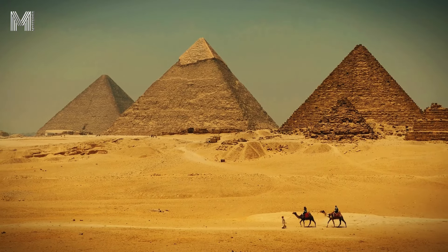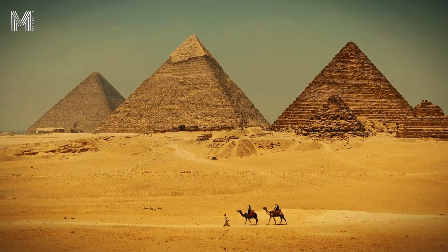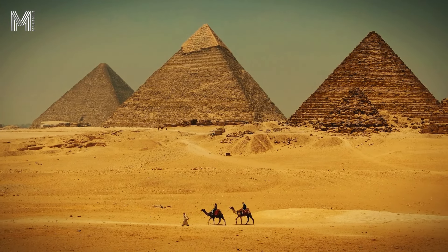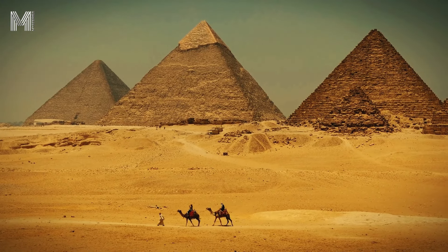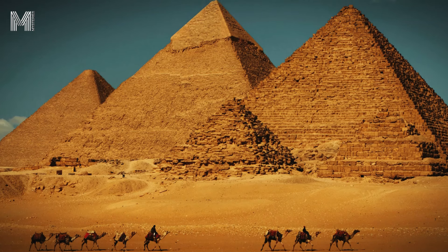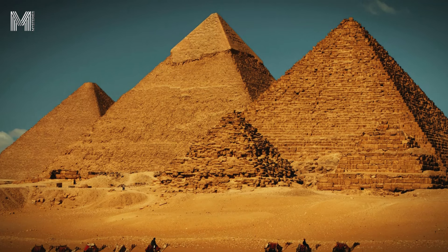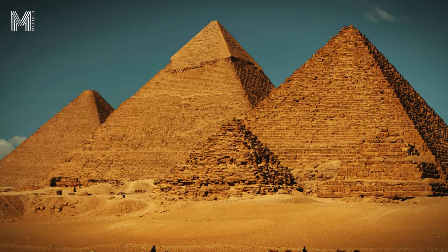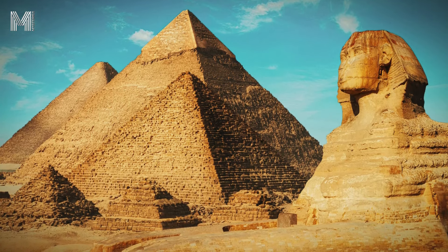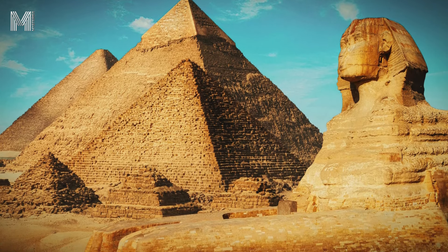After extraction, the next challenge was transporting the blocks. One of the secrets of the Egyptians' efficiency was using the Nile River as a natural highway. The blocks were placed on wooden sleds and pulled to the river. Workers used dragging techniques that demonstrated practical knowledge of physics. Recent research suggests that to facilitate the movement of the sleds, the Egyptians wet the sand in front of them, reducing friction and allowing the stones to slide more easily. This simple trick made the task less exhausting and required less manpower.